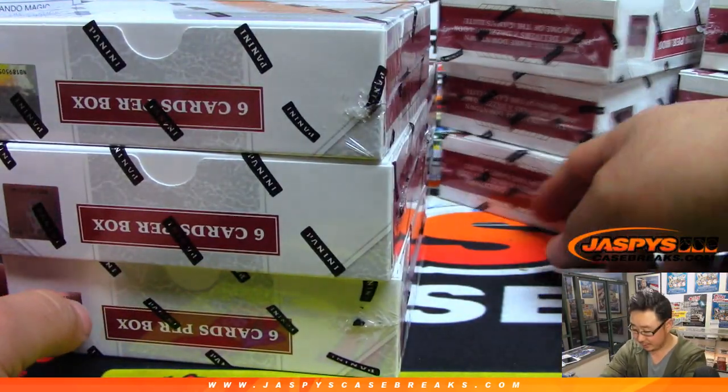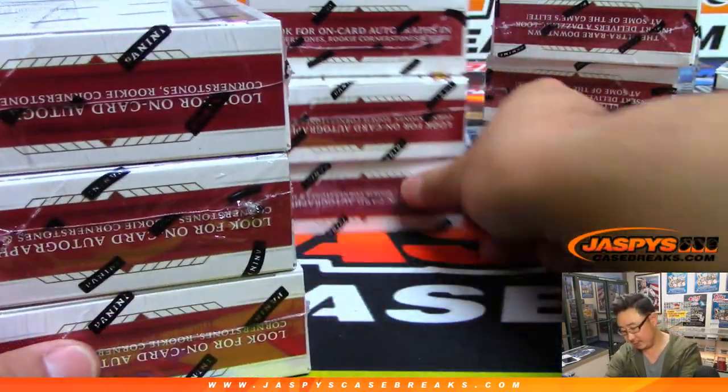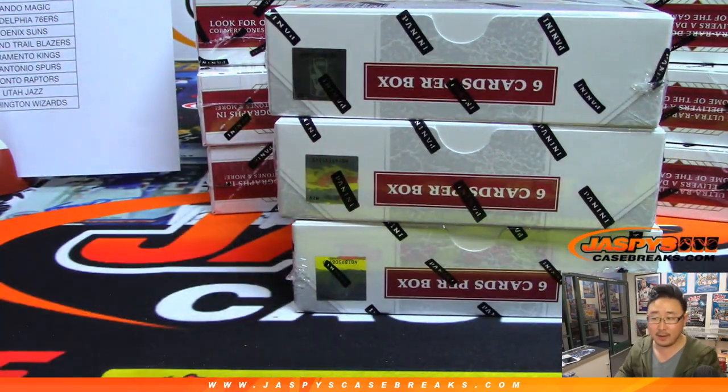All right. So we've got 1, 2, 3, 4, 5, 6, 7, 8, 9, 10, 11, and 12. So there's all 12 boxes right here.